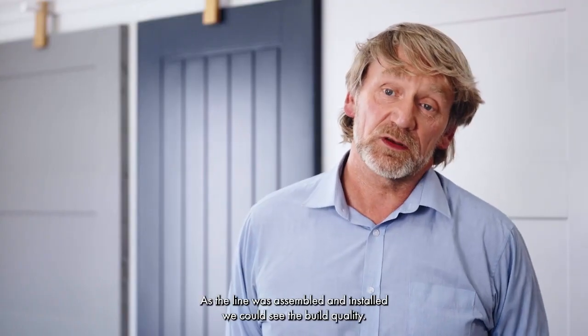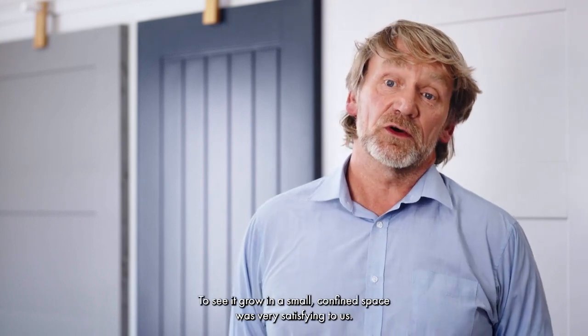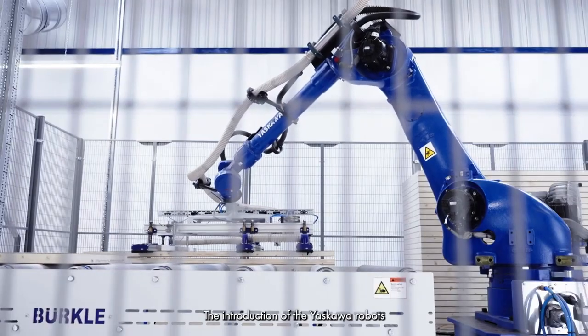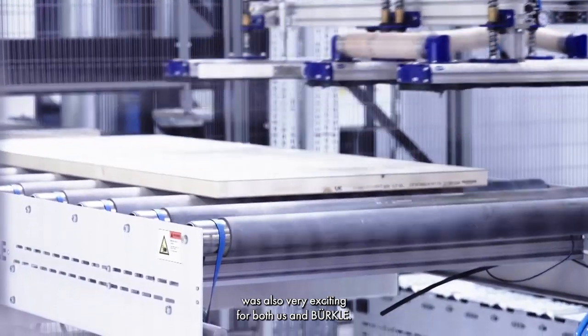As the line was assembled and installed, we could see the build quality, and to see it grow in such a small, confined space was very satisfying to us. The introduction of Yaskawa robots was also very exciting for both us and Berkler.